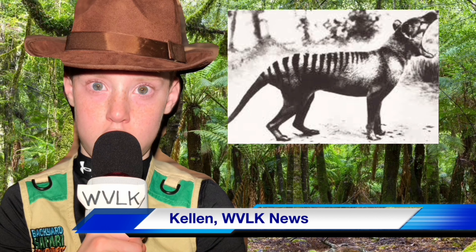Hello, this is Kellen with WVOK News coming live from the Tasmanian jungle, bringing you Animal of the Week. This week we will learn about the thylacine.